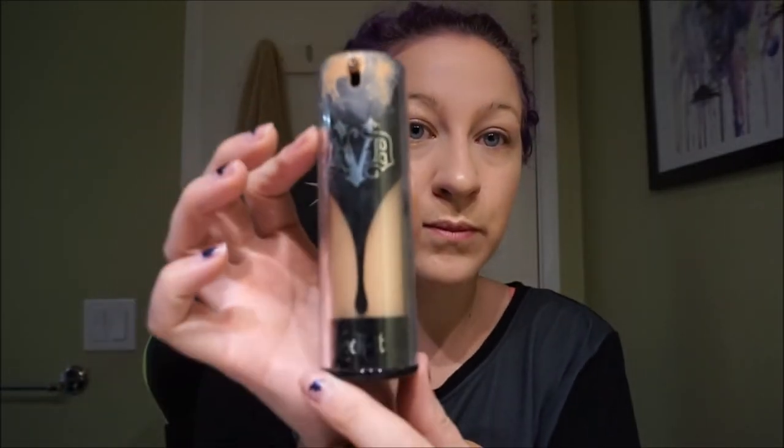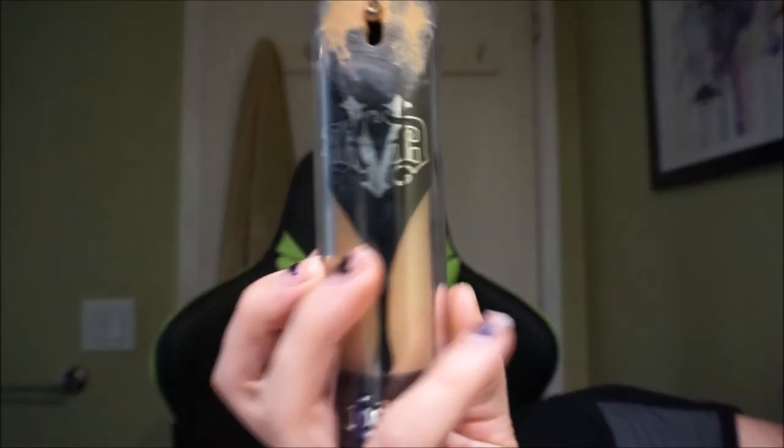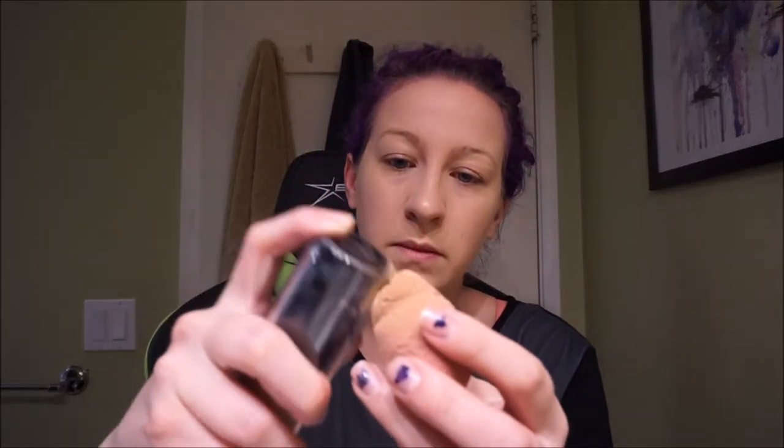Next is Kat Von D Lock It Foundation in Light 49 Neutral. It's a bit dark since it's my summer shade and I'm no longer sun-kissed, but I'm not about to spend another $50 on my winter shade, so I'm just going to roll with it. I'm using my beauty blender again for this — sometimes I use a foundation brush, it really just depends on my mood or the nearest thing to me because lazy. And as I mentioned, being super extra, the Tarte loose powder once again over top of everything.